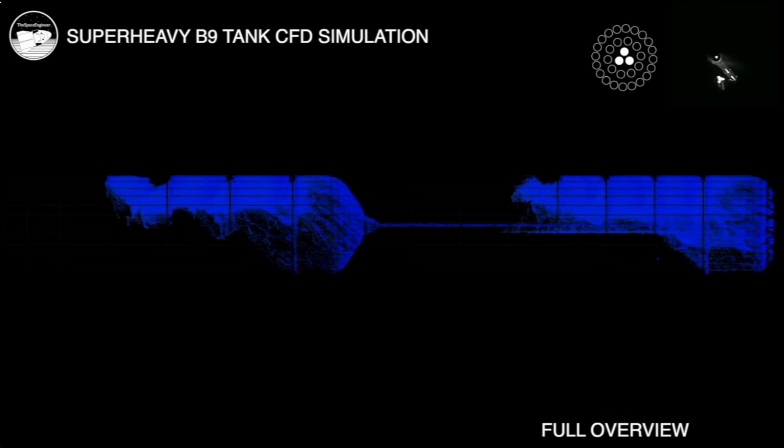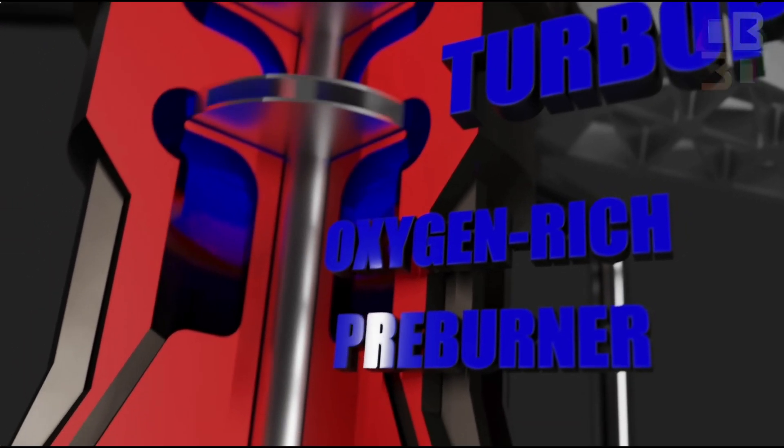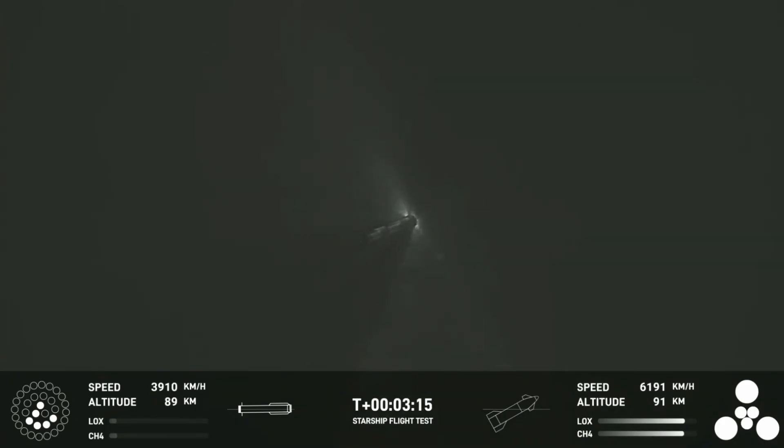SpaceX revealed that the root cause of the issue was clogging in the liquid oxygen supply to the engines, which led to a loss of input pressure in the engine's oxygen pump turbines. This is similar to issues experienced during IFT2, where the booster failed to initiate the boost back burn.